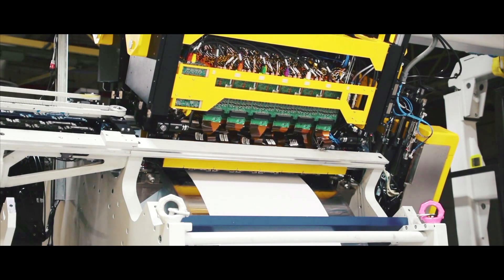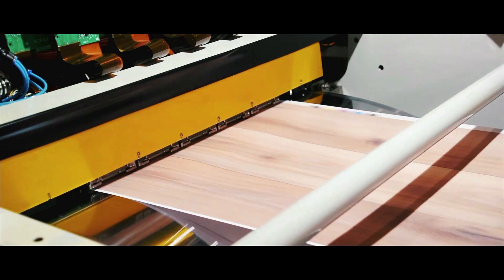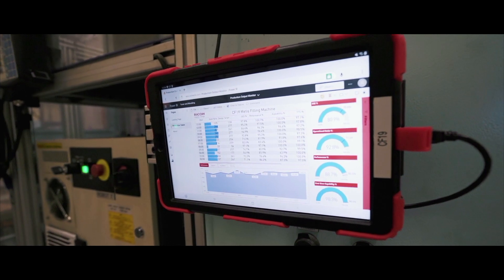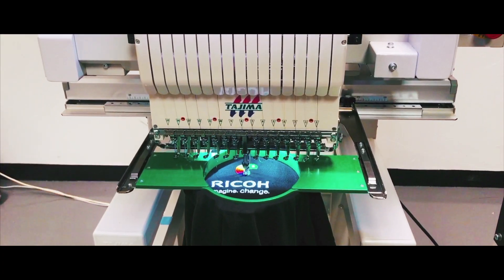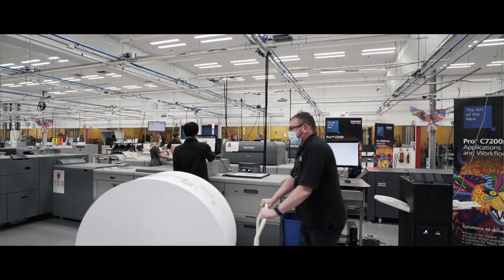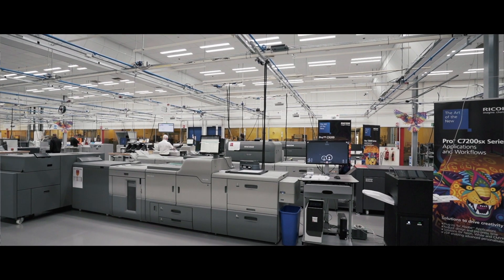Driving the fourth industrial revolution, RICOH UK Products is rapidly transforming into a digital manufacturing centre, employing innovative technologies to optimise resources, energy and material consumption, whilst minimising processed waste and packaging materials.